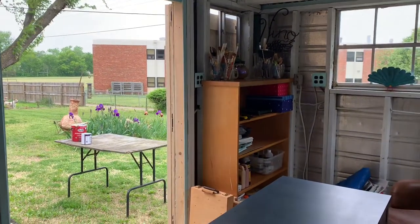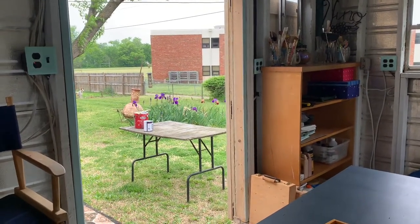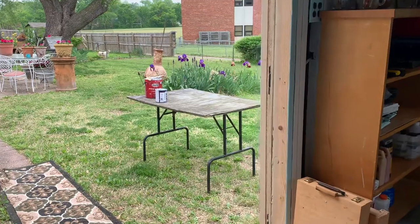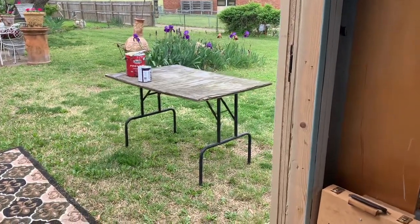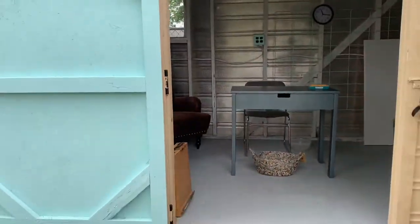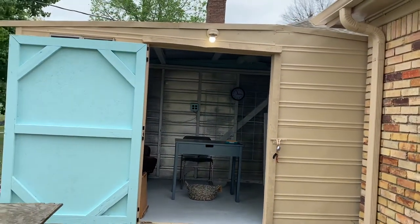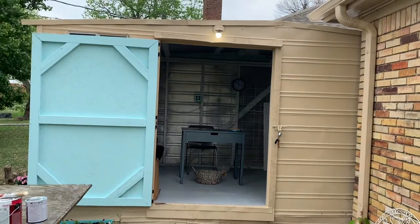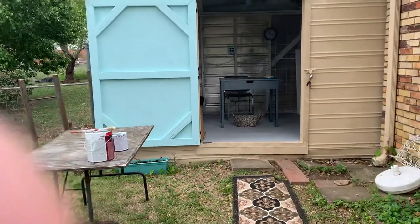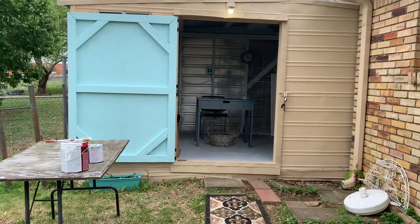This is Donna's new art studio. That table out there I'm going to paint aqua — the same aqua that's on the big door the guys built for me when they came out and repaired my little storage building and painted it. There's one little leak left up at the top but he's going to come out and fix that. I am so excited — I'm all moved in and just about all ready to go. Have a great day, bye!